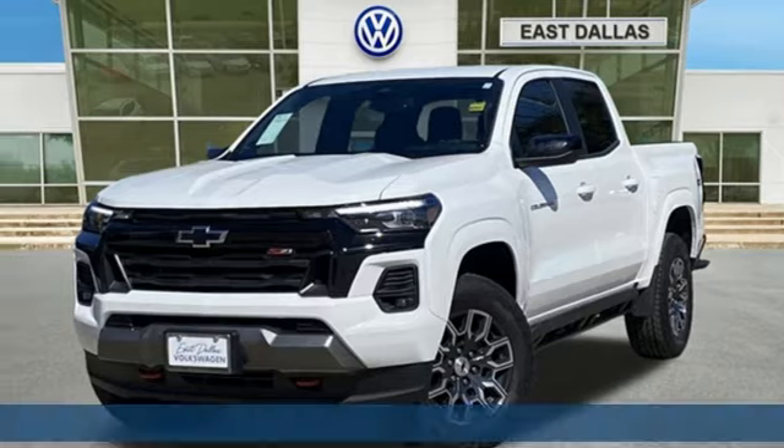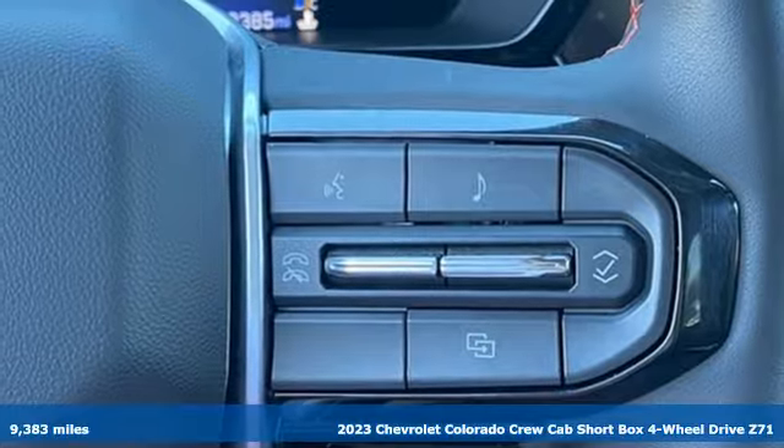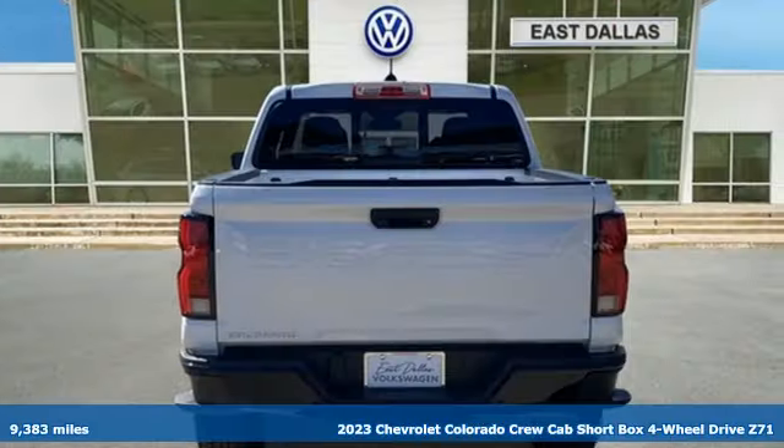Here's a 2023 Chevrolet Colorado. As refined as it is rugged, this truck is ready for the job site, campsite, or city lights.